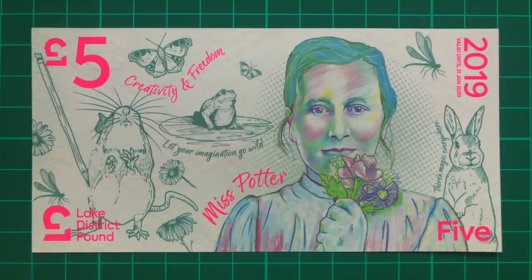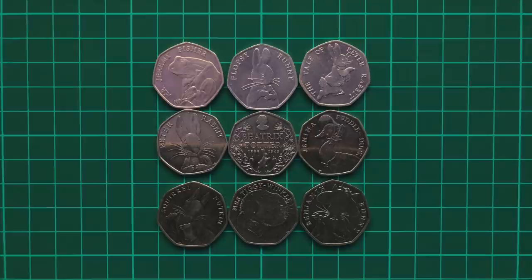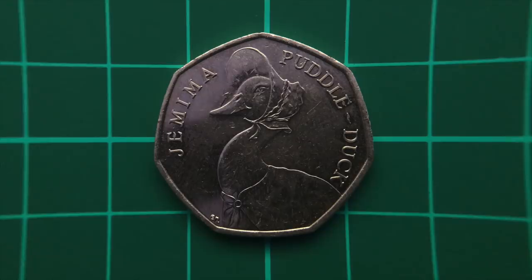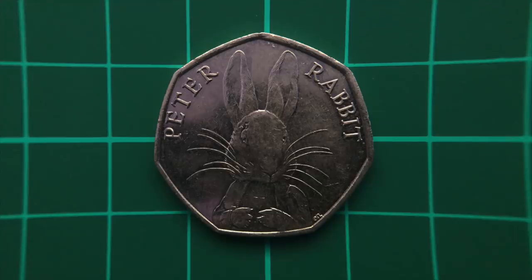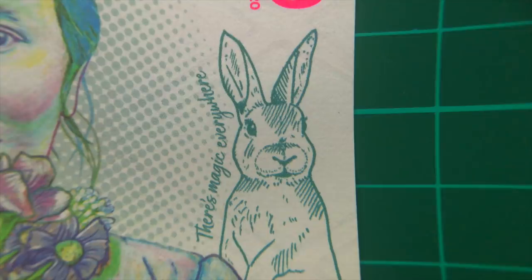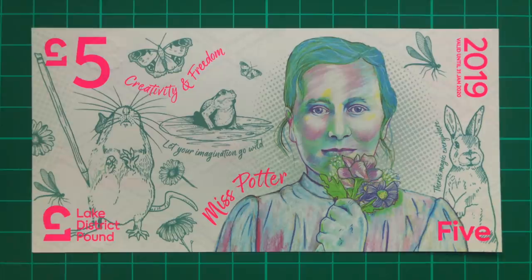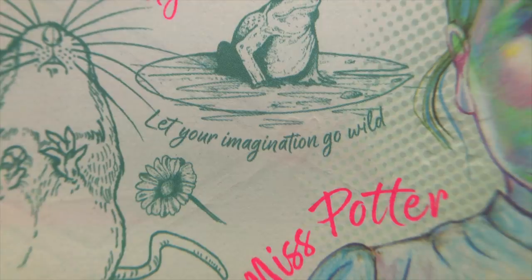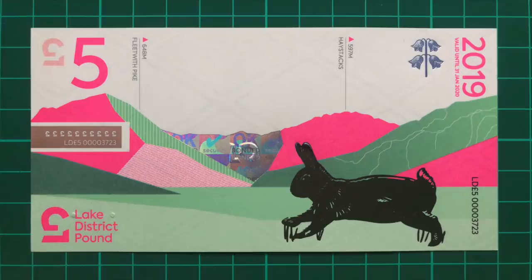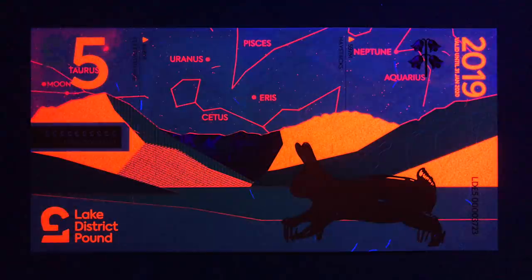Next comes the £5 note, featuring beloved British author Beatrix Potter. Beatrix Potter is so iconic that her work has already been featured on many British stamps, plus an entire series of UK coins — there are 15 different Beatrix Potter designs out there, and they're adored by collectors. The note explores the theme of creativity and freedom, with many characters from her work including a mouse, a frog, and a rabbit, as well as dragonflies and peacock butterflies. A pencil represents the idea of creativity, along with the quotes 'let your imagination go wild' and 'there's magic everywhere.' The reverse portrays a rabbit in silver foil along with more mountains — fleet with pike in haystacks — and once again, the stars come out when exposed to UV light. That is so cool.